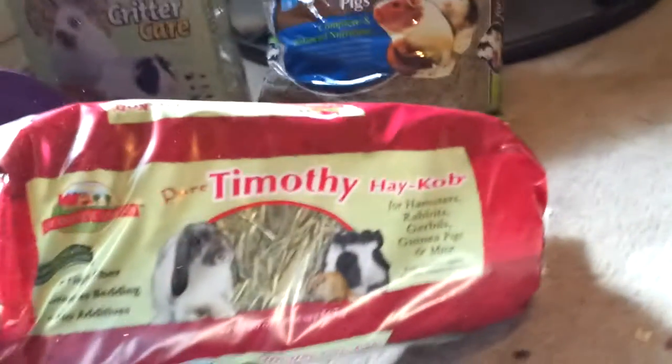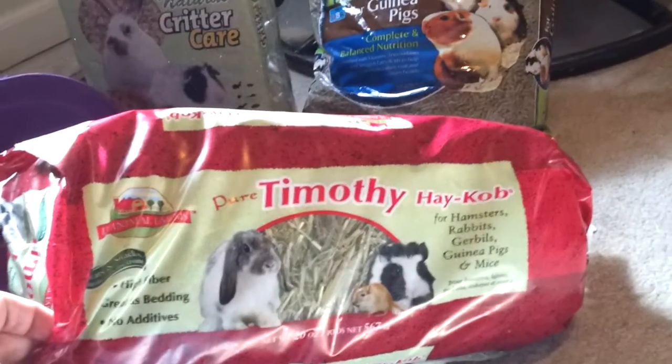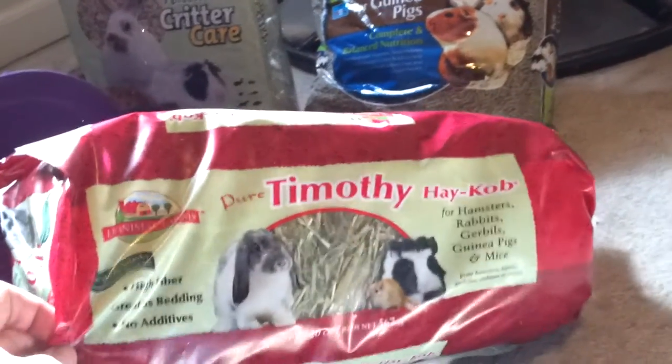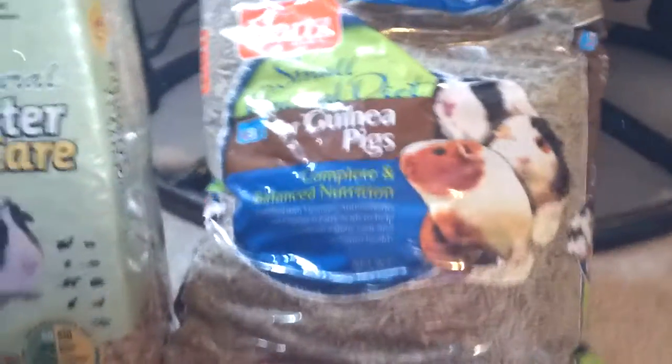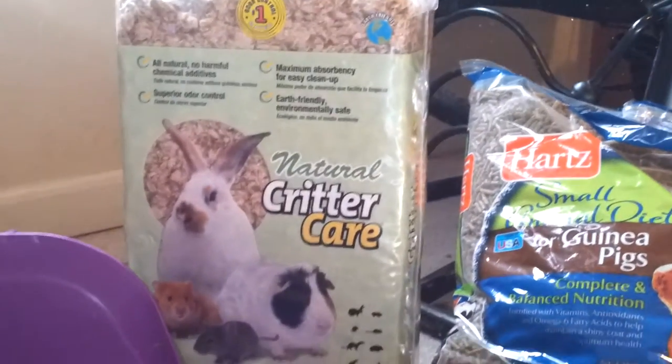And of course some hay. I just got some of the Timothy hay, which isn't too expensive — it's only like a couple dollars. And of course I got the pellets and the critter care, which will go into the litter box.